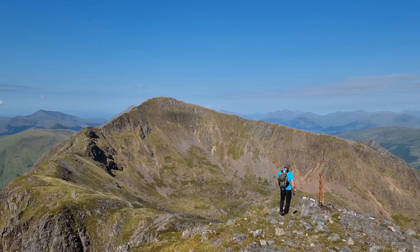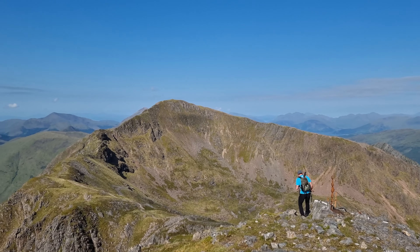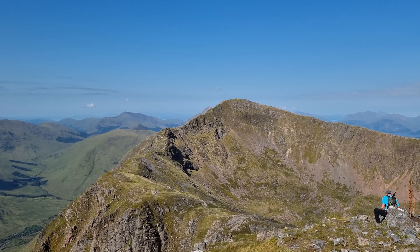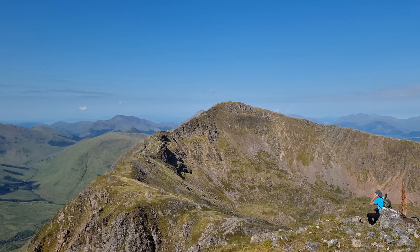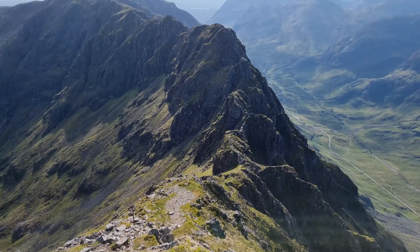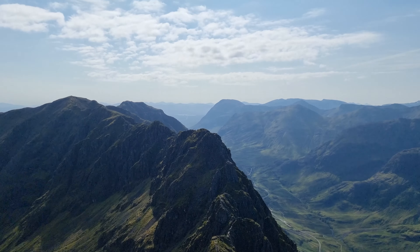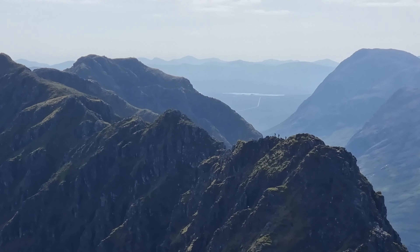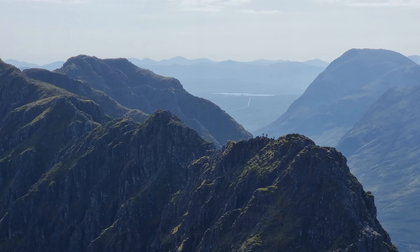Starting to meet some people coming the other way. The first guy set off at quarter to six, so it's taken about three hours to come from the other end. Just going to go down here and then really start getting on the ridge proper. There are a few guys ahead and they're actually going the same way as me.